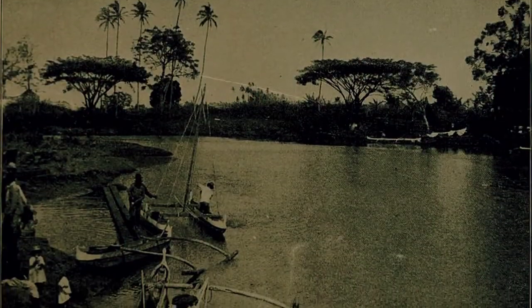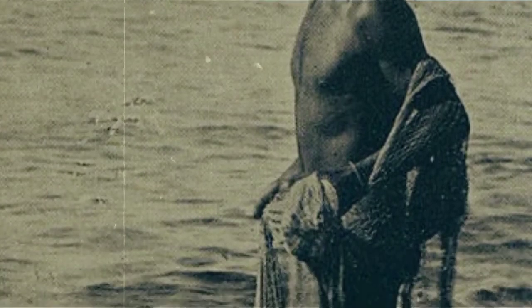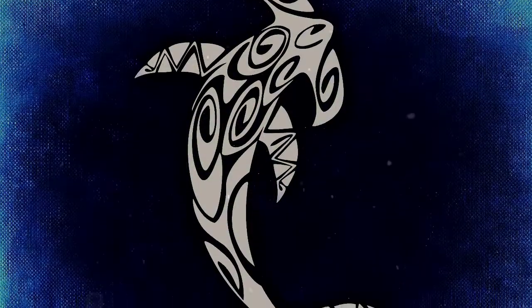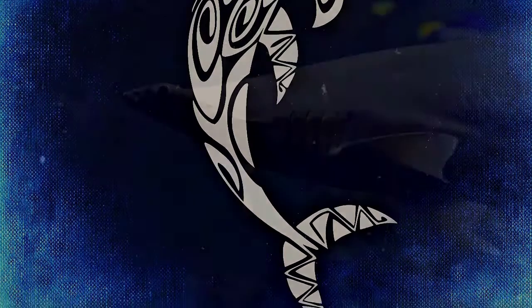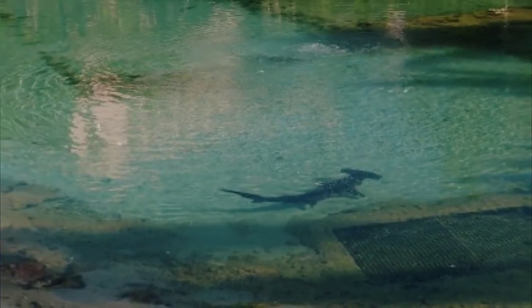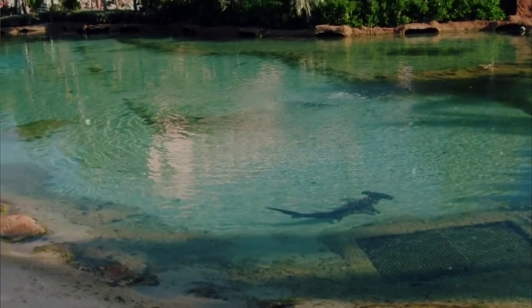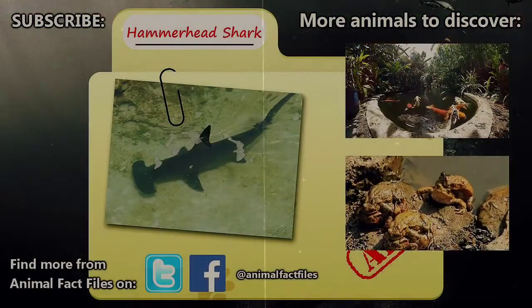In Hawaiian culture, sharks were revered as gods, and it was believed that when a person died, she would be able to transform into a shark that would help protect and defend her living relatives. These sharks were referred to as the family's aumakua. Even today, it's believed that seeing a hammerhead in the waters of Maui is a sign of balance in the ocean and that families are being watched over.